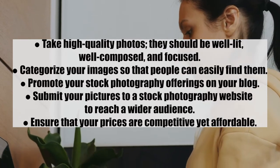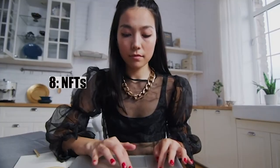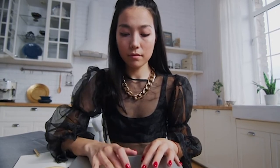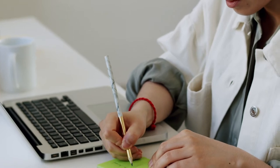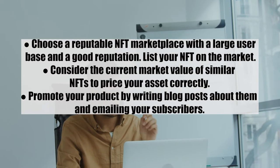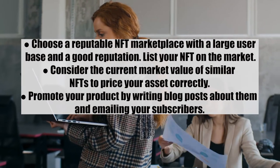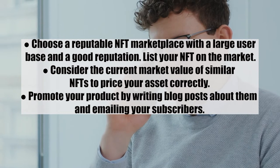Ensure that your prices are competitive yet affordable. Number eight: NFTs. NFTs, which stands for non-fungible tokens, are digital assets bought and sold online using cryptocurrency. These assets can represent ownership of anything from art to music, and can be traded or held as investments. Steps: one, choose a reputable NFT marketplace with a large user base and great reputation, then list your NFT; two, consider the current market value of similar NFTs to price your asset correctly; and three, promote your product by writing blog posts and emailing your subscribers.